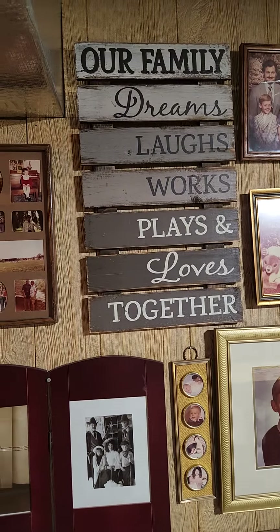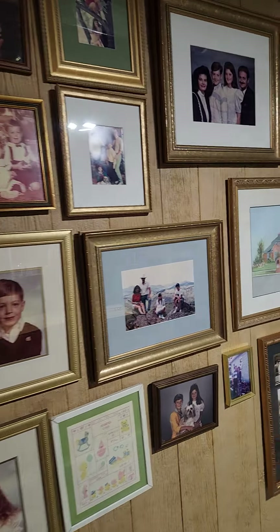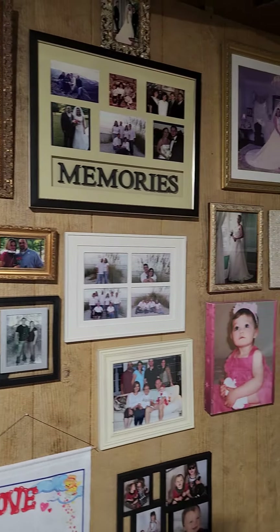More Hall of Fame pictures. Kind of our history. Not done with it — it's coming along.